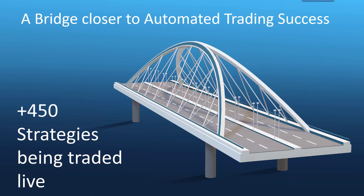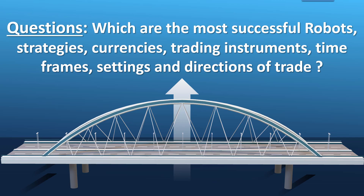Based on that exercise we decided to roll it out to all of our trading robots. We can now make available to our clients 450 strategies that are being actively traded. You no longer need to rely on set files — you can look at actual trading results that answer questions such as which robots, strategies, currencies, instruments, time frames, settings, and trade directions are the most successful.